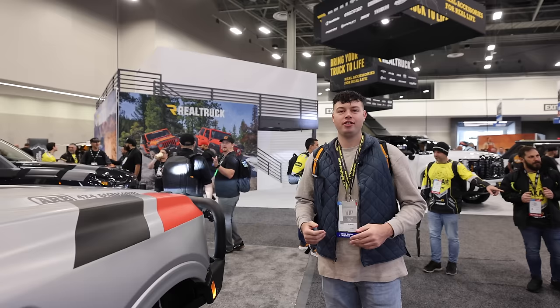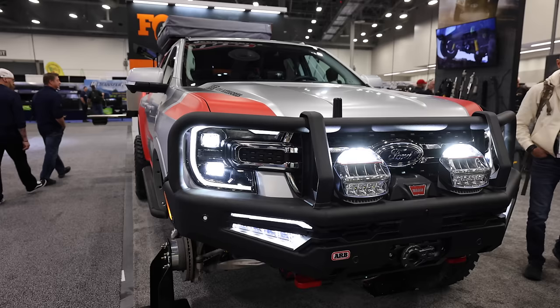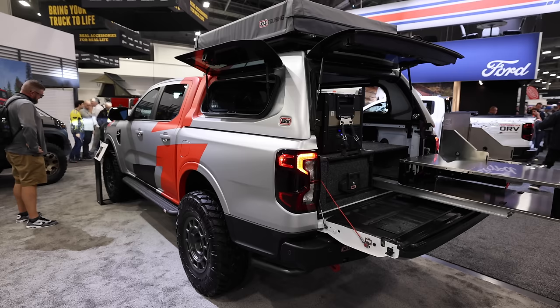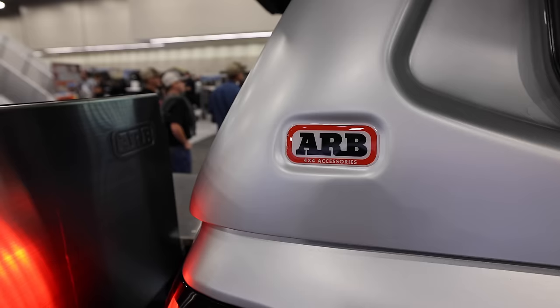I've never really given much thought to the Ranger, but after seeing this 2024 Lariat, this thing is super nice. I love the ARB front bumper on it, and then you come over to the rear and it has a super cool slide-out kitchen. This would be a really good addition to my Tacoma, but it looks a little bit expensive. This Ranger on 35s is probably the best Ranger build I've seen, and that ARB slide-out kitchen is very well designed. ARB had a few other nice things here on display as well.